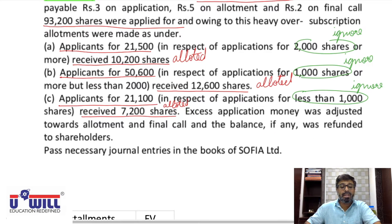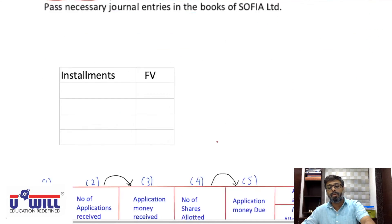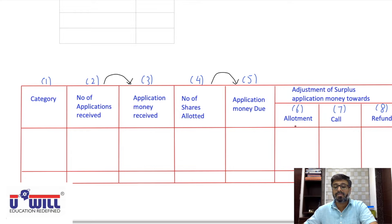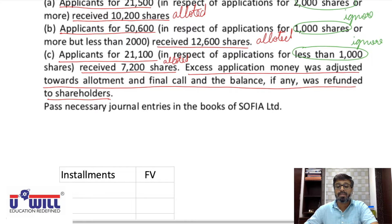The third category: applications received were for 21,100 shares, and we allotted them 7,200 shares. These are shareholders who applied for less than 1,000 shares in one lot. Excess application money was adjusted towards allotment and final call, and the balance if any was refunded to shareholders — same as what we've done earlier in pro-rata workings.